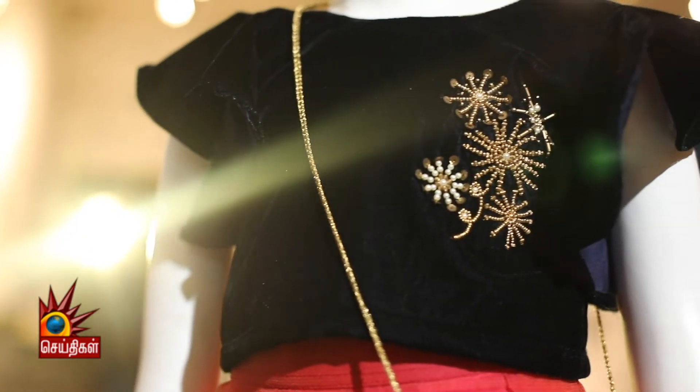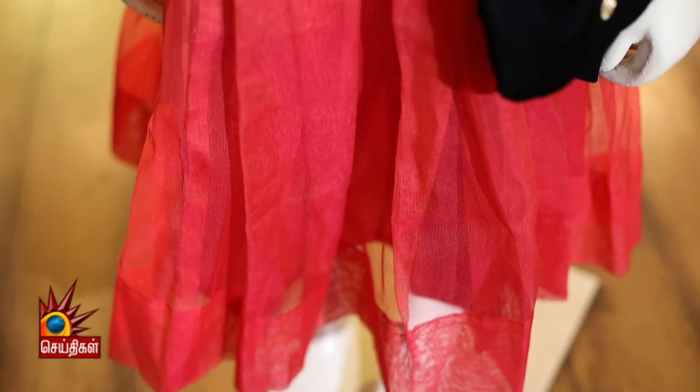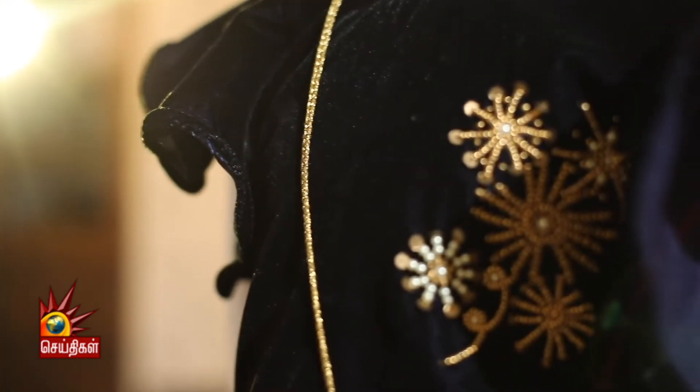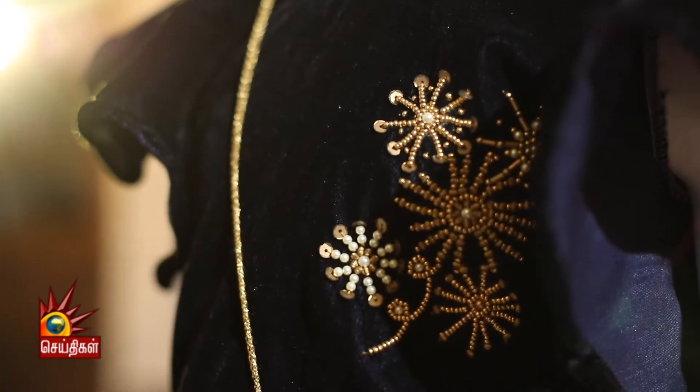Colour combination-wise, the blouse is midnight blue and the skirt is peach. Dark colour and bright colour will always give you a fantastic combination. Embroidery: very simple beads and pearls.